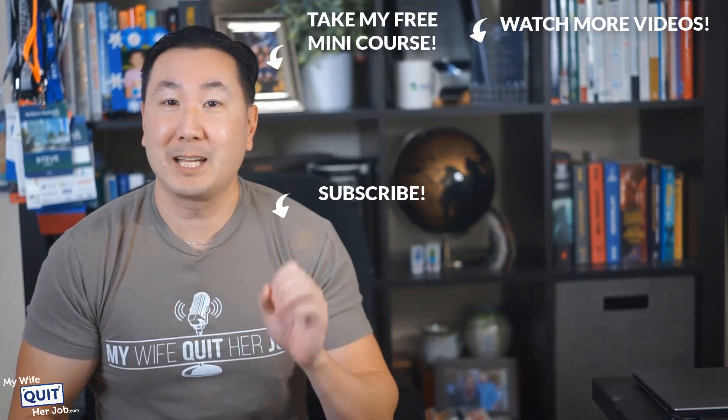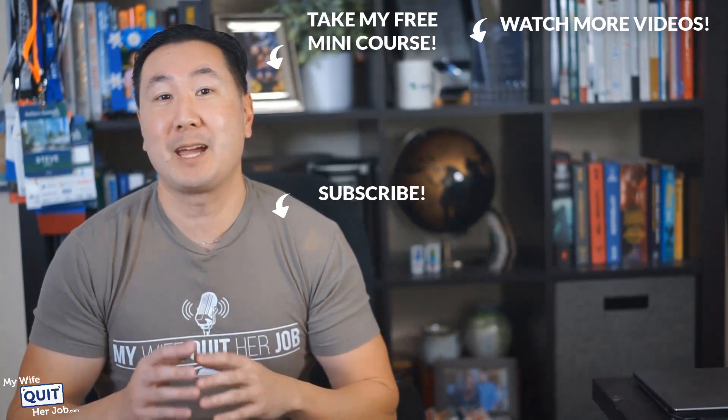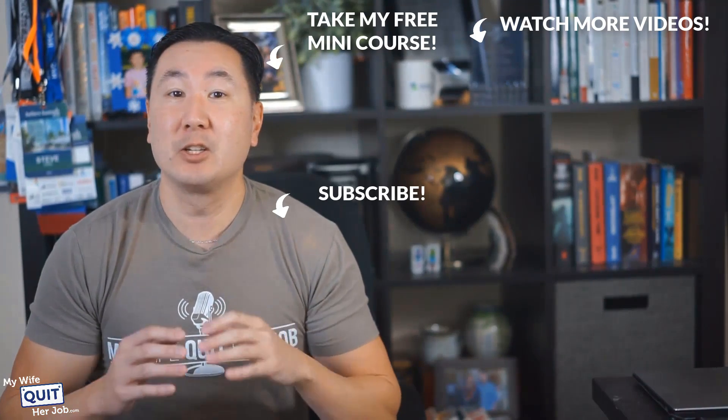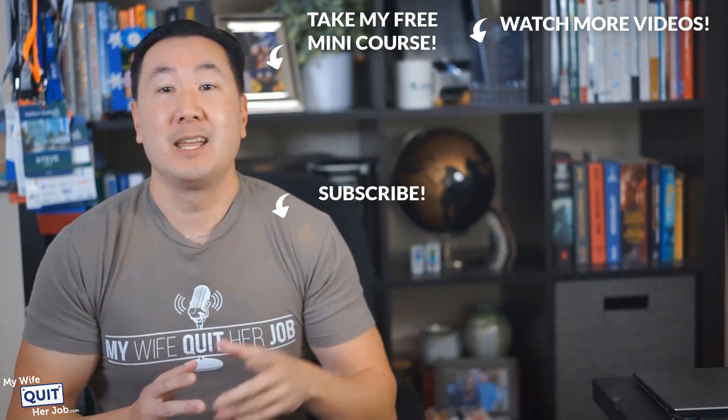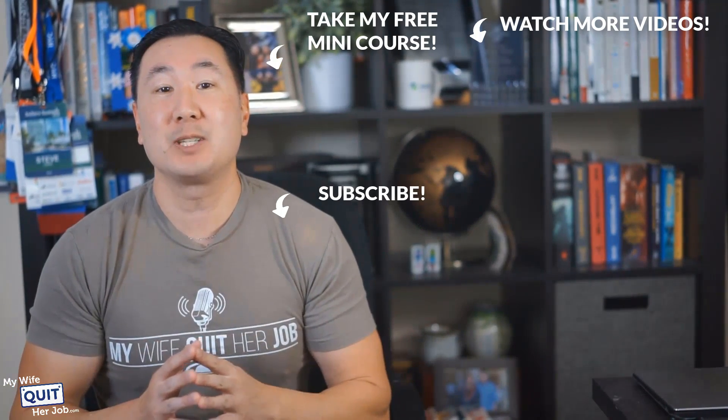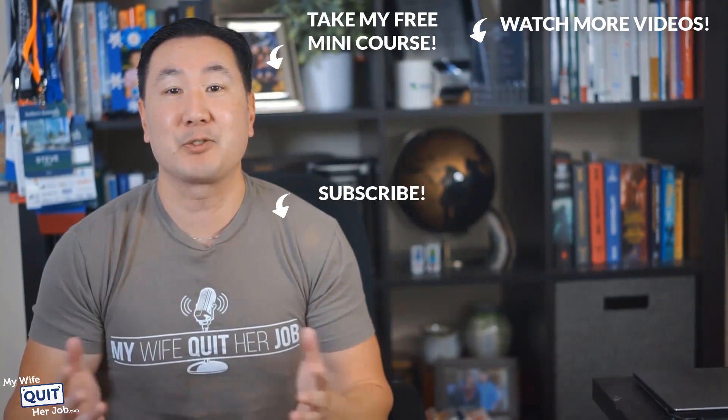Hope you enjoyed this video. If you like what you saw, there's a lot more where that came from if you subscribe to my channel. And if you're interested in learning how to sell physical products online, click over here and take my free six-day mini course where I'll walk you through everything you need to know to get started in e-commerce. Thanks for watching.